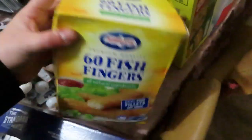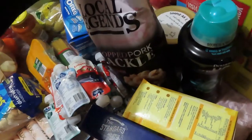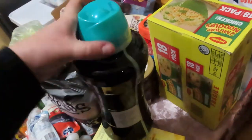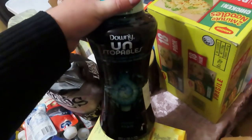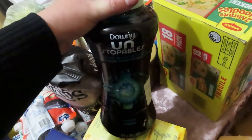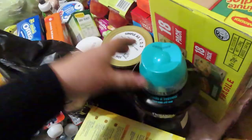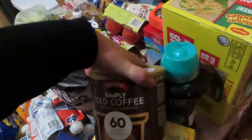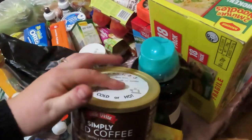Got some fish fingers, some pork crackle - also on special at Costco for $4.99 a packet. Got some Downy Unstoppables, also on special down to $18 from $29 - I'll leave the full price in the description. Got some more of my iced coffee mix - this stuff is so good, you just add cold milk or water, but I think it tastes better with milk.